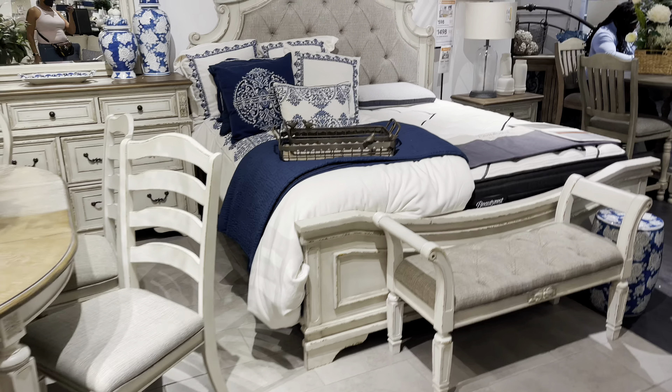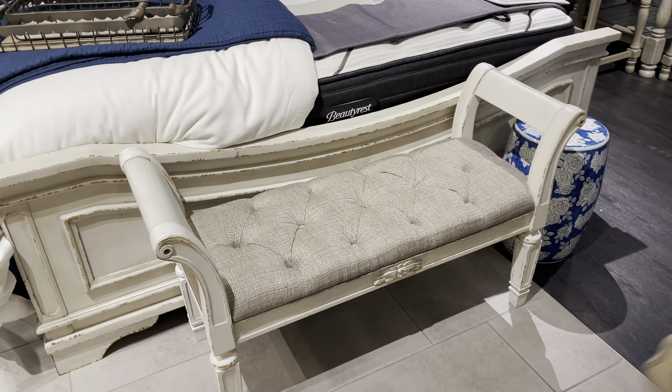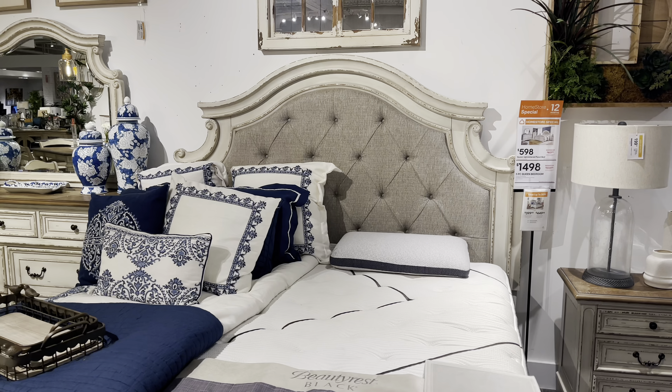This is $1,500. I like the stool — okay, no problem. Five-piece set for $1,500.